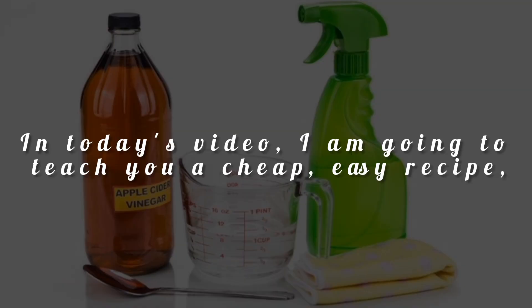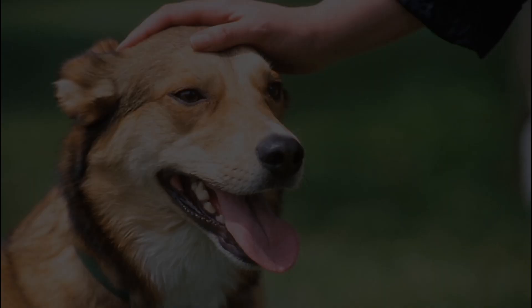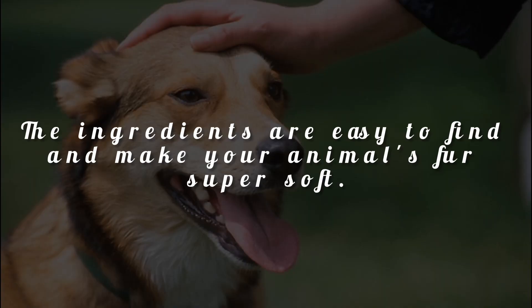In today's video, I am going to teach you a cheap, easy recipe that you can use to get rid of the fleas and ticks bothering your pets. The ingredients are easy to find and make your animal's fur super soft.